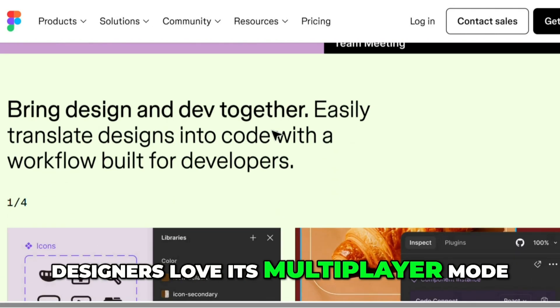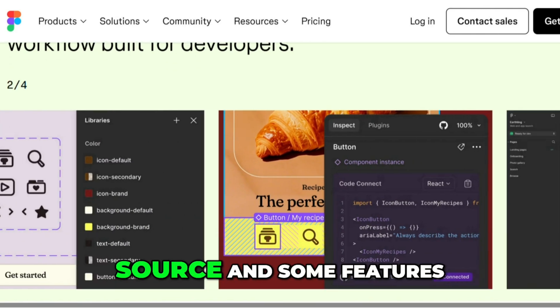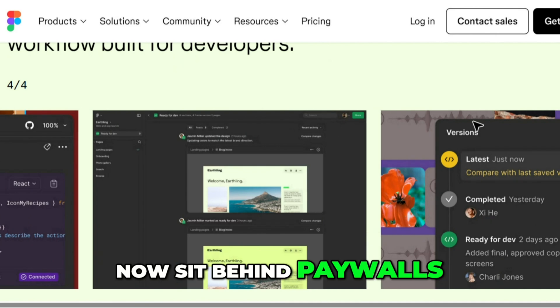Designers love its multiplayer mode, dev hand-off tools, and easy learning curve. But it's not open-source, and some features now sit behind paywalls.